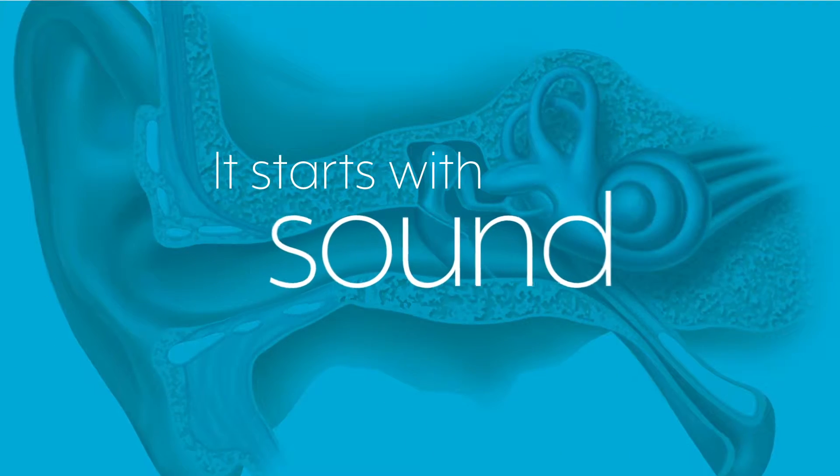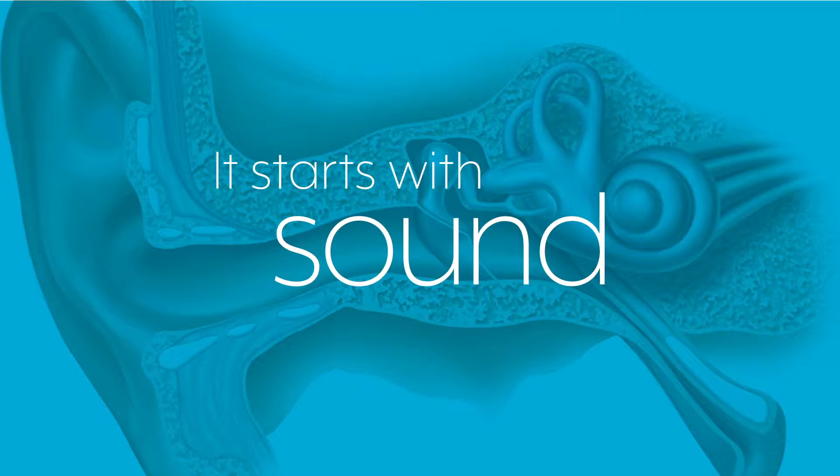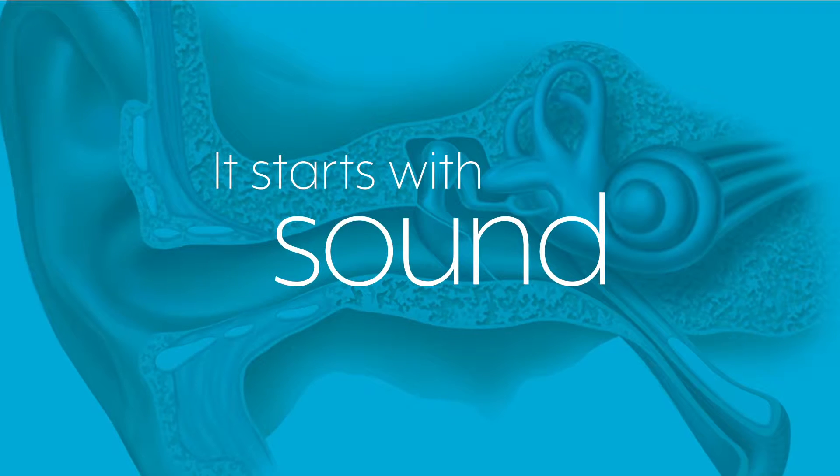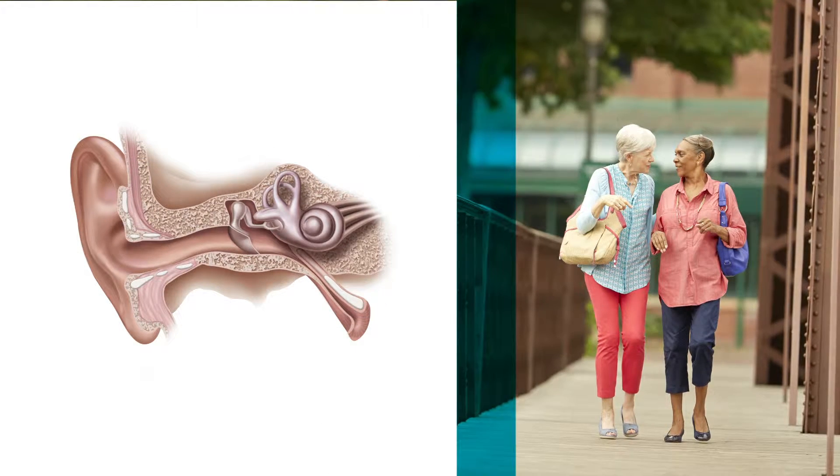Sound is actually a vibration. When something vibrates, like a bell, wind, or a voice, it moves the air around it. The air carries the energy of those vibrations as a sound wave.